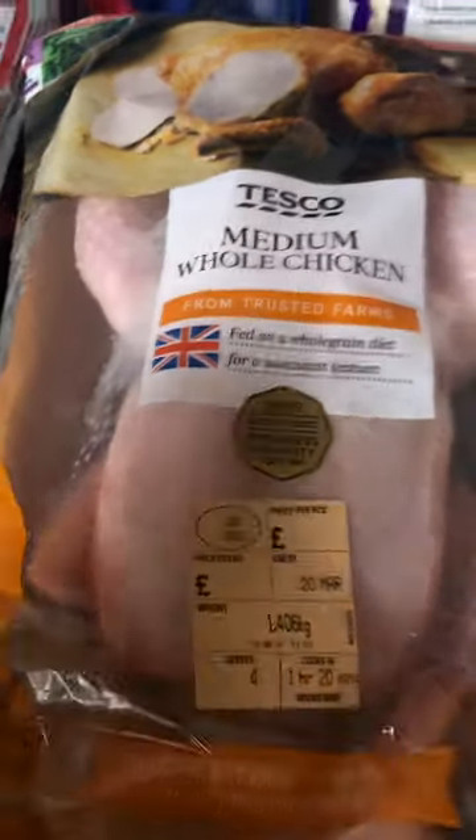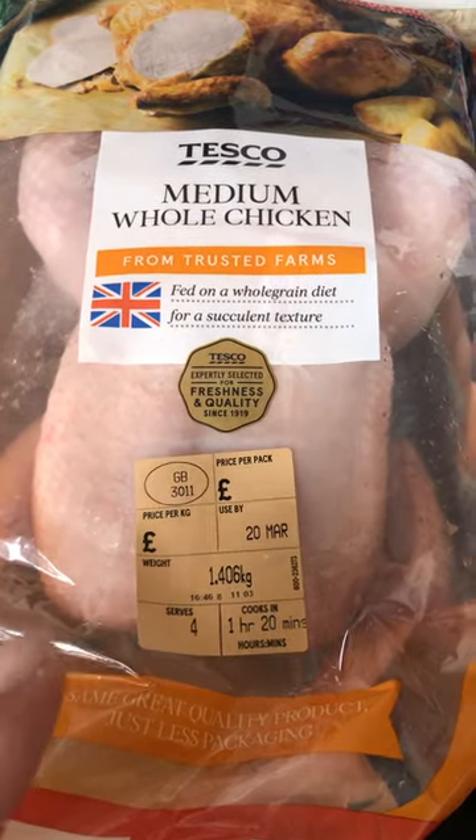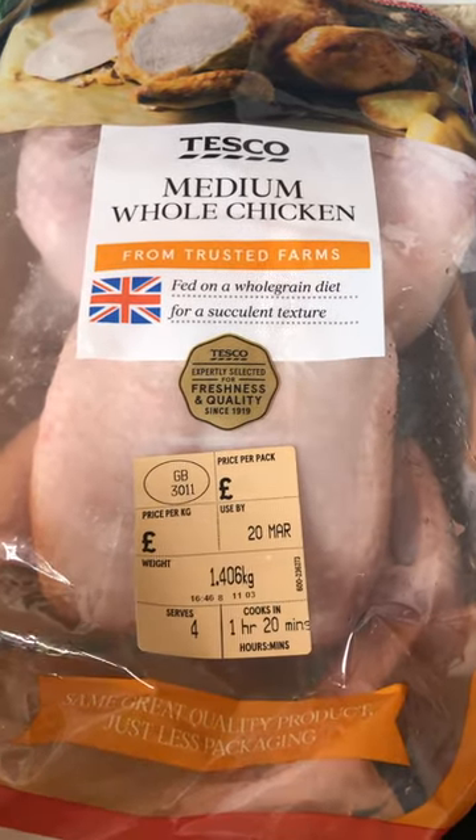I got iceberg lettuce for my salads. Then some days I like to have a roast, so I got the medium whole chicken. They did have some reduced ones but I thought there's probably not going to be many days left on it. I'm going to freeze it and put it in the freezer until Sunday.